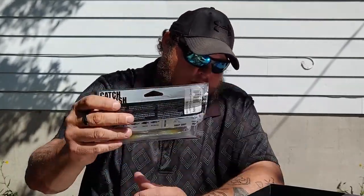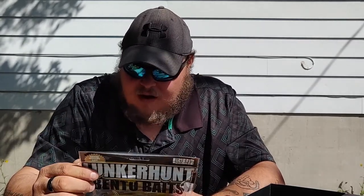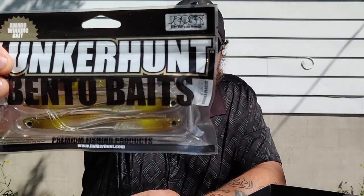Next we have some Lunker Hunt Binto Baits — these are little fluke-style baits for bass, crappie, walleye, trout, pretty much anything you can find here in Canada. It's a five-piece pack, four and a half inches, in emerald shiner. I like Lunker Hunt Baits — they make good quality stuff. I like their Sankos especially. So that's in the box.